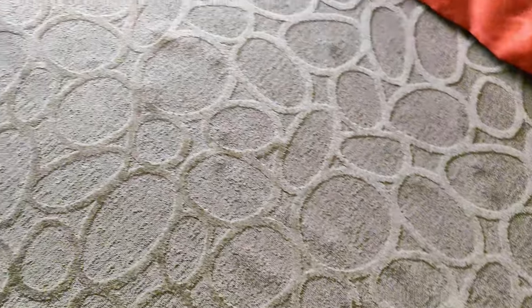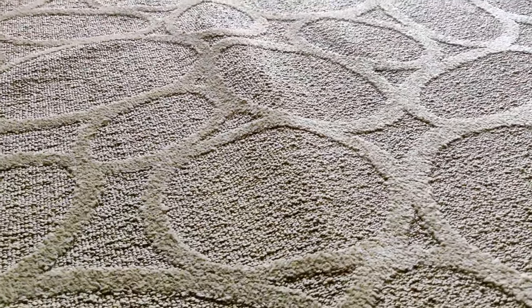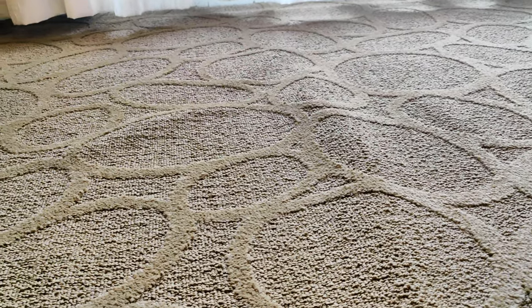Also, throughout the room, the carpet is kinked and wrinkled. This alone makes the room feel unkept and old. Given the benefit of the doubt, maybe this is just an old and outdated room that needs an update.